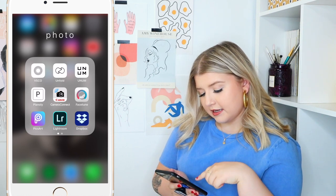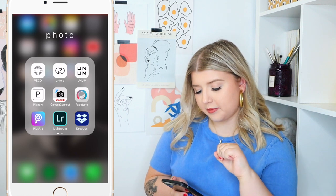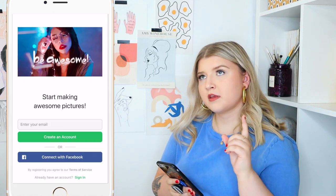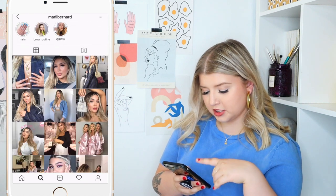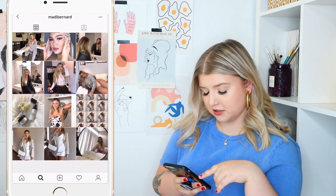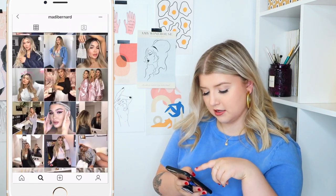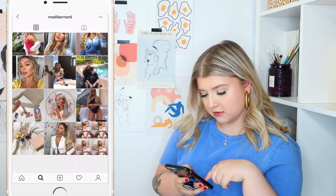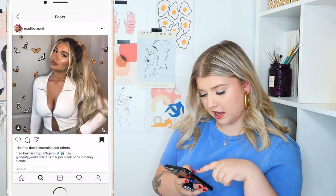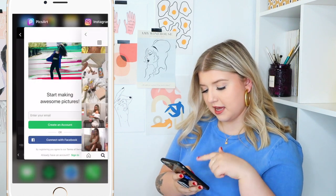Then we have the PixArt app. I haven't used this yet, but I follow Maddie Bernard who was talking about it recently — she uses it to edit some of her photos, like a photo booth style photo, and she used it for butterflies and stuff. So I kind of want to play around with it, but I haven't used it yet.